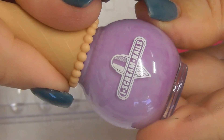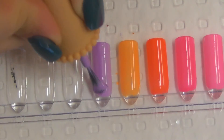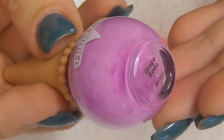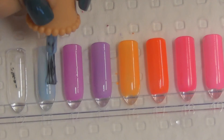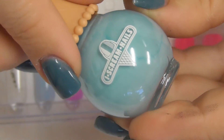Gummy Bear. Sunny Boy. Blackberry Mousse. Grape Soda. Blue Heaven. You Blew It.